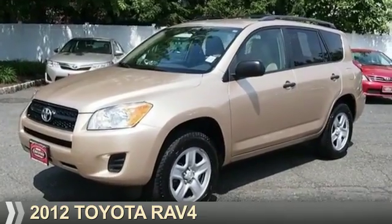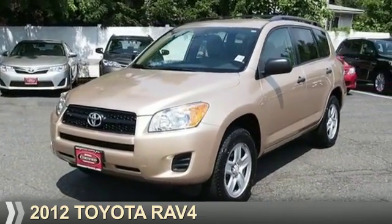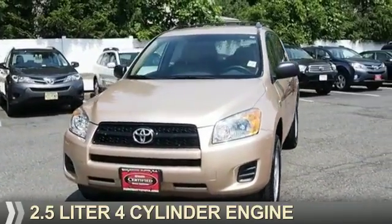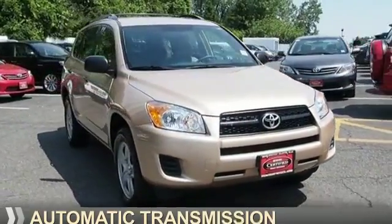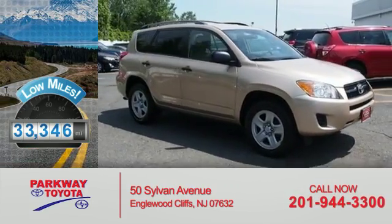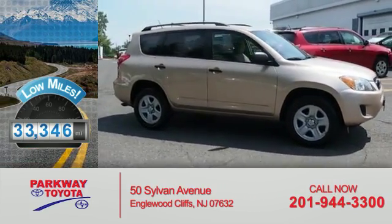Presenting the 2012 Toyota RAV4. It's powered by a 2.5-liter four-cylinder engine and an automatic transmission. With fewer than 35,000 miles, this vehicle has a long road ahead.